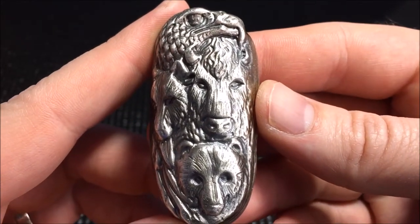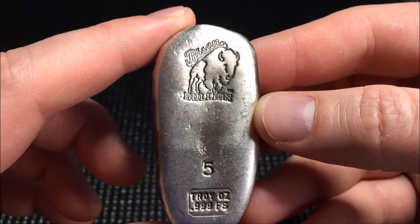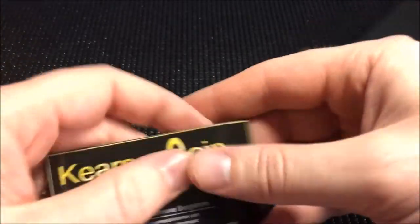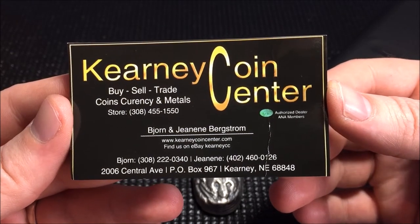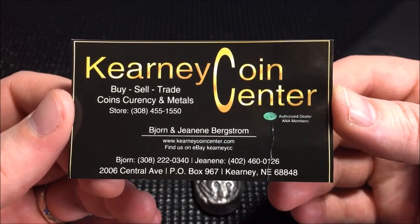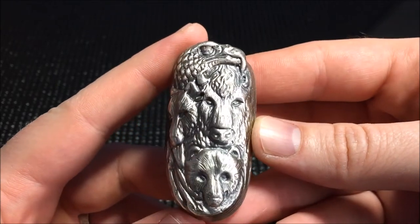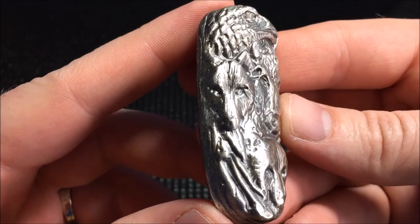If you go to the Bison Bullion website, they're actually down right now — they're moving or changing sites. You can still find some of their products though. I'll share the website: Kearney Coin Center. They do have a few items of the Bison Bullion; quite a bit of them are out of stock, but what they do have in stock they actually shipped out very quickly. I emailed them to make sure it was in stock and they got back with me really quick.